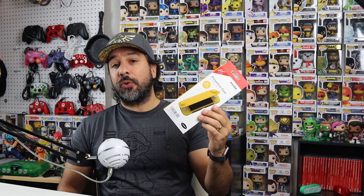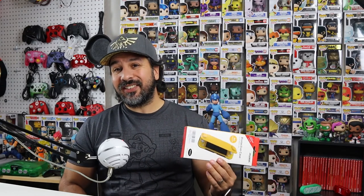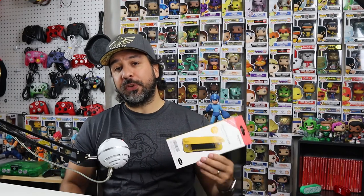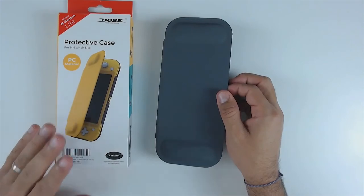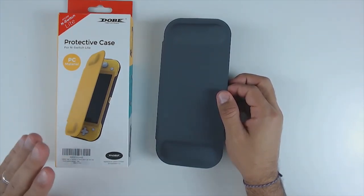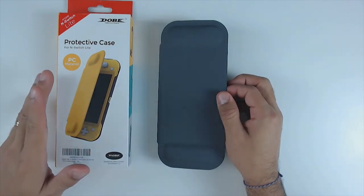The last accessory is specifically for the Nintendo Switch Lite: the protective flip cover from Dobi. It's also sold under many different names — it's a knockoff, but keep in mind it's under ten dollars while the official Nintendo flip cover is above thirty. In the beginning I'm going to be a little harsh with this cover so you know exactly what to expect.